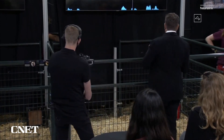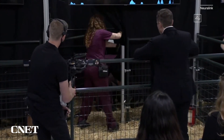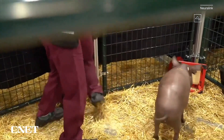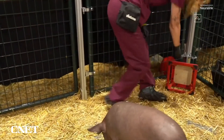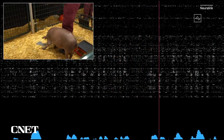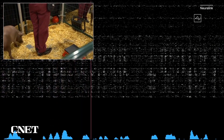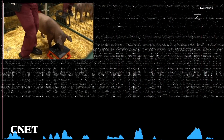Neuralink hasn't done a public human demo of this tech yet, but it has inserted it into a pig. At a company presentation in 2020, Neuralink brought out a pig named Gertrude. They said Gertrude had been living with a Link in her brain for two months and showed what they claimed was real-time neural activity from the chip. This Neuralink connects to neurons in her snout, so whenever she snuffles around and touches something, that sends out neural spikes which are detected.